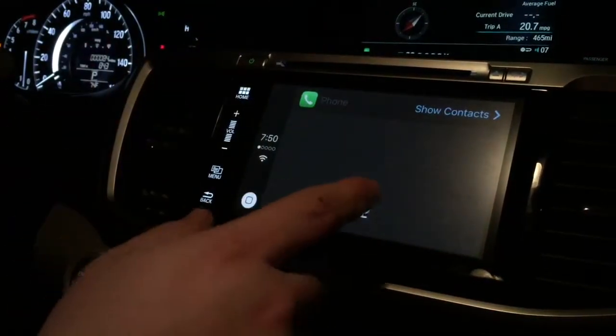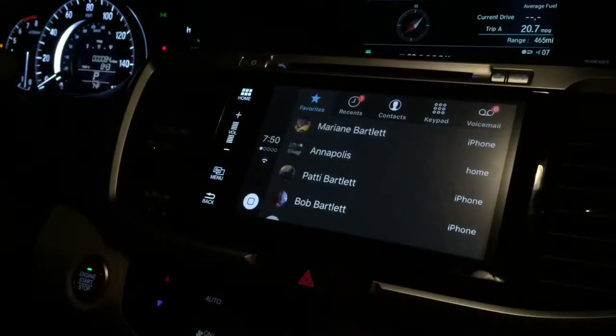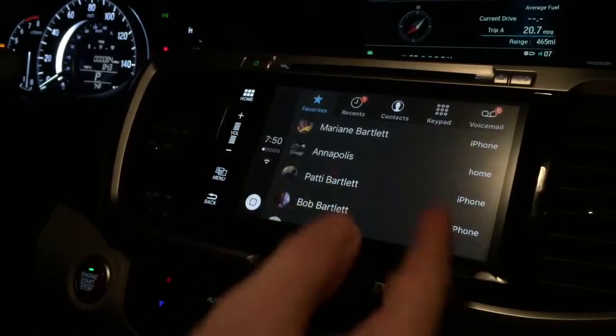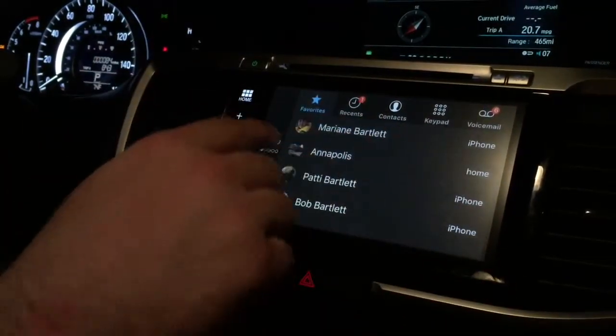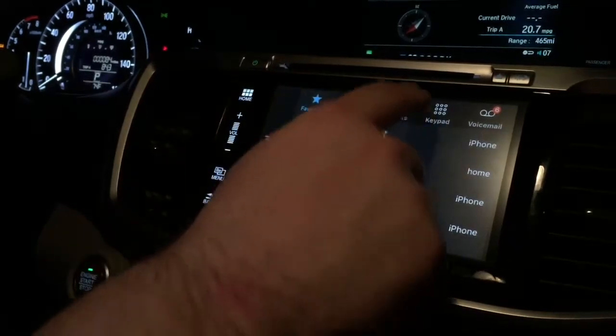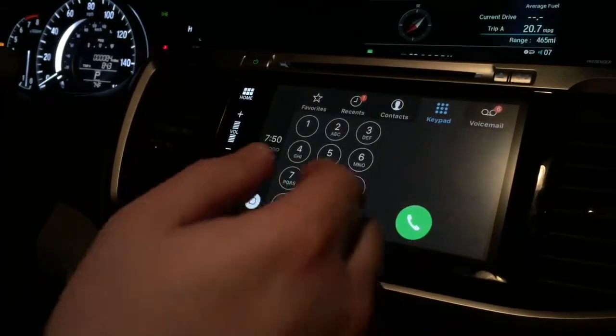Phone works much the same way. It looks exactly like your standard iPhone phone app. You've got your favorites, recent contacts, and a keyboard if you wanted to dial manually rather than by Siri — you have that option. Voicemail as well.